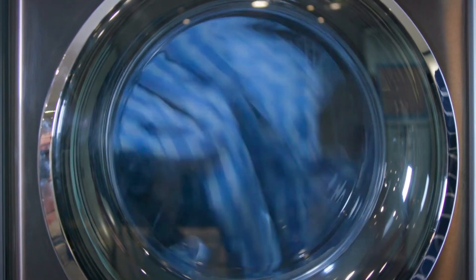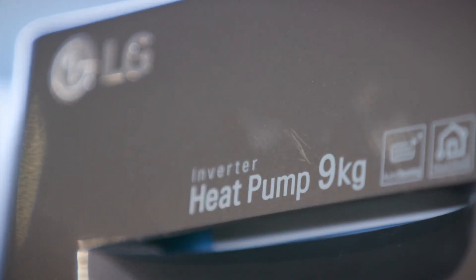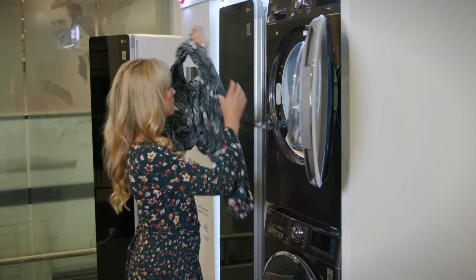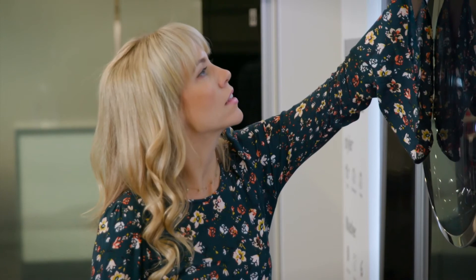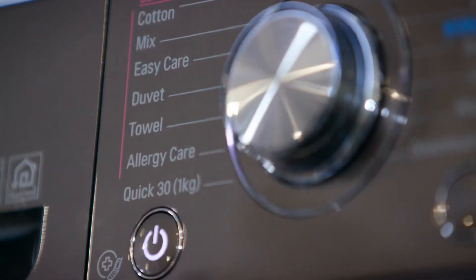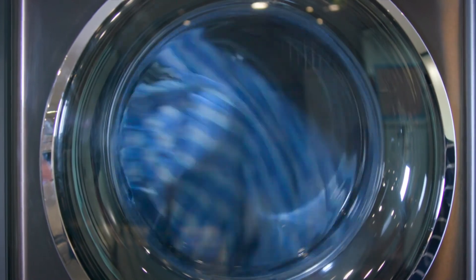No matter what you throw at the dryer, it'll put your clothes first. With gentle care, if you choose a low heat setting, the chances of your clothes shrinking or getting creased are seriously reduced. Just like the washing machine, the dryer also has those with allergies in mind — the allergy care feature removes household allergens from your dried clothes.